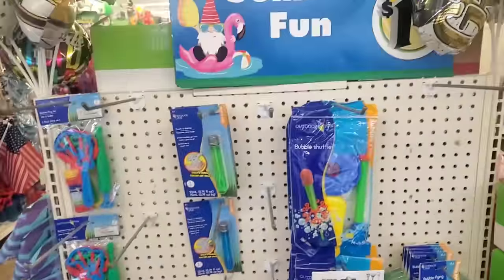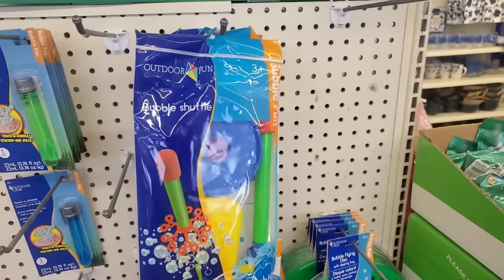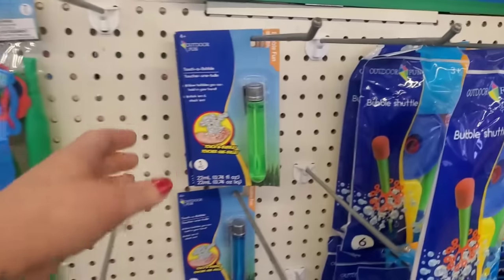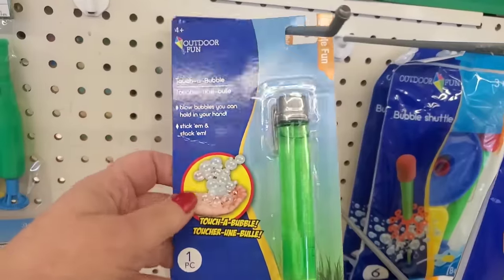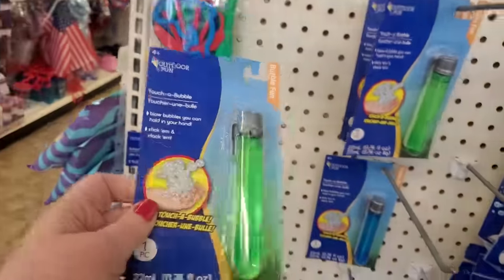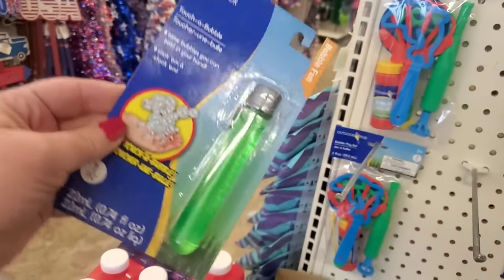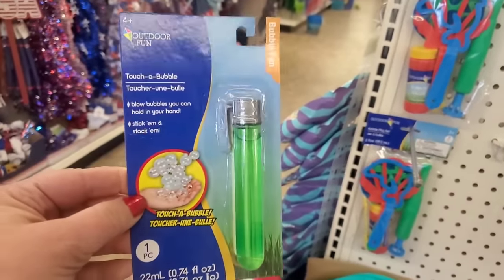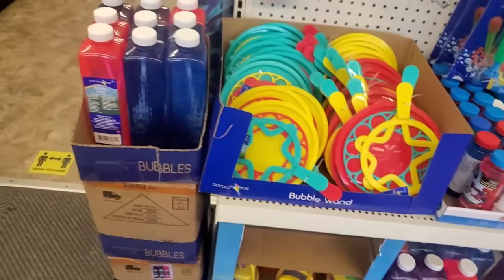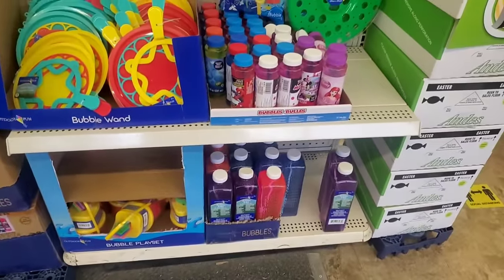They have this summer fun section here, and I was just talking about this in a haul. I don't know if you guys are seeing the haul or the shop with me first, but I definitely needed another one of those for my nieces. And what is this Touch-O-Bubble? You know who I saw demonstrate this? Sensational Finds. This is so cool. I need one of these in my life because this is like a science experiment. It reminds me of that show, The Bubble Show. Gazillion Bubbles or something like that, and I think I definitely am going to need some bubble stuff too.